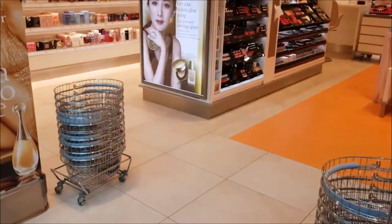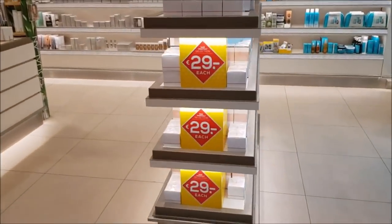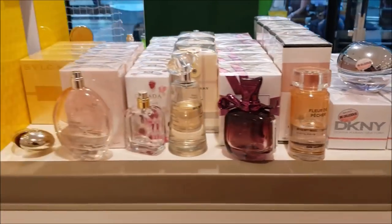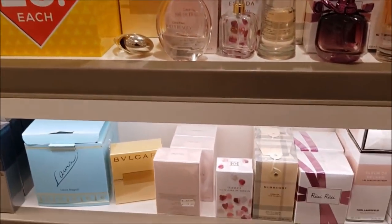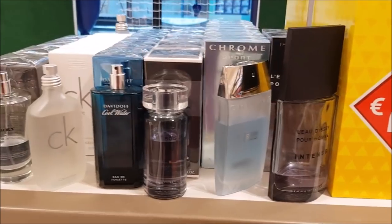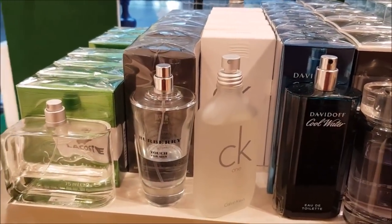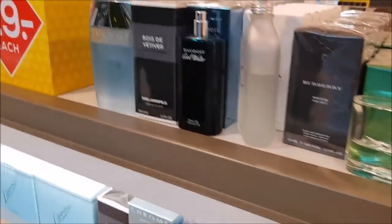So they were having a sale — 29 euros for this selection. On the women's side they had DKNY, Icy Escada, Calvin Klein Sheer Beauty, and Bulgari. Then on the men's side there was Lotus Hay, Port Omen Tents, and one of my favorites, CK1, which is unisex of course.